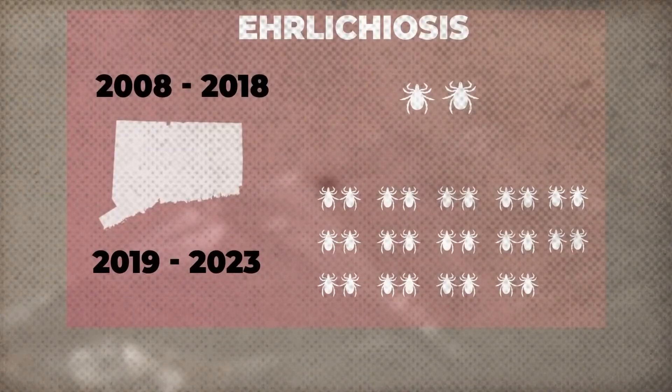Nationwide, ehrlichiosis cases have increased 15-fold since 2001. Jennifer Platt, a public health expert studying tick-borne diseases, contracted ehrlichiosis in 2011. She described the experience: 'I felt like death. I felt horrible — severe weakness, malaise, no energy.'